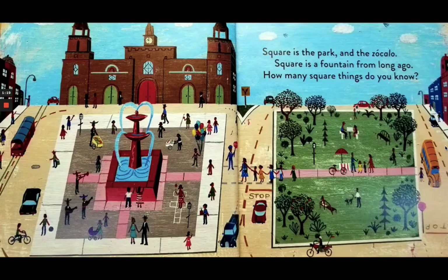Square is the park and the zocalo. The square is a fountain from long ago. How many square things do you know?